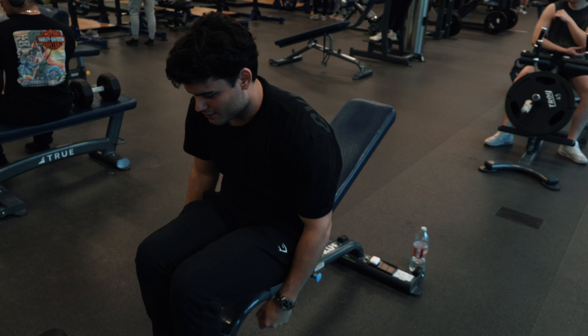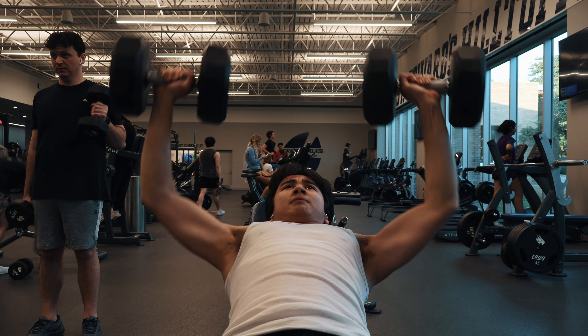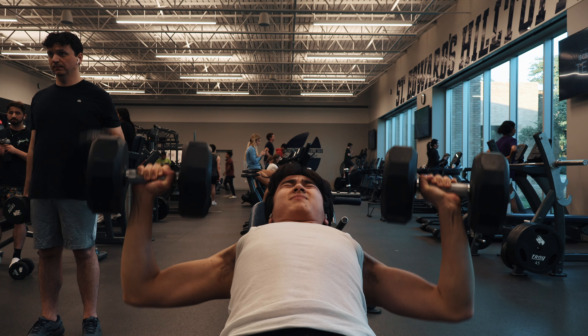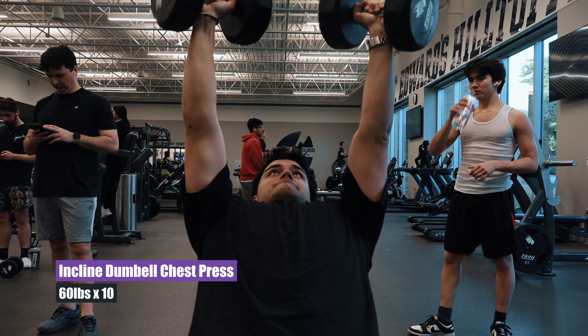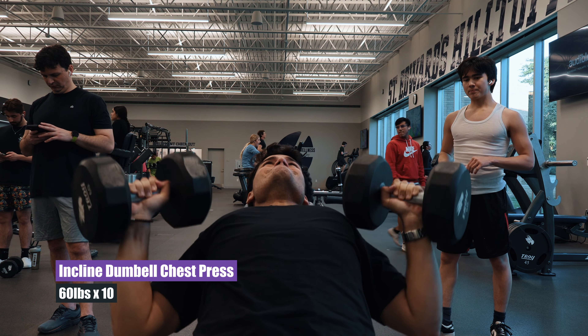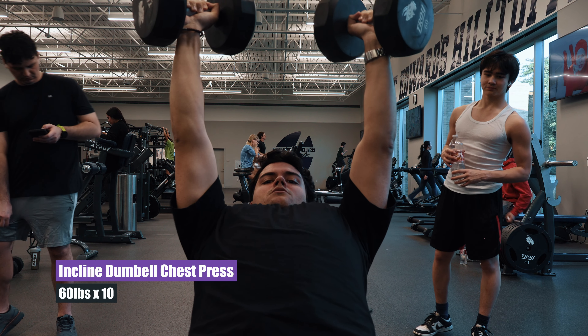Here's a second shot — Guy hitting a second set. Again, dumbbells going very low, almost hitting his chest there. Me again — dumbbells hitting the chest, yet again perfect form. This is really what you want to do for your dumbbell chest presses. Again, we're on a 30-degree incline bench.